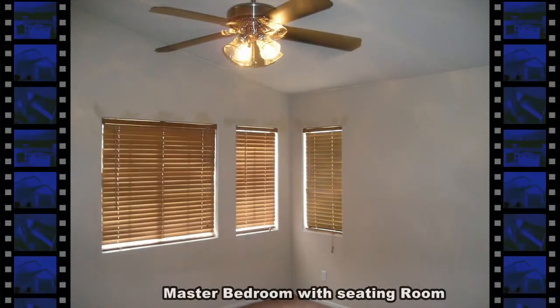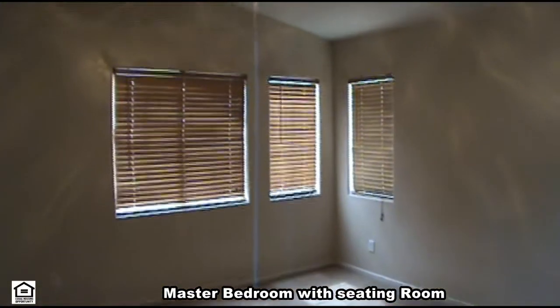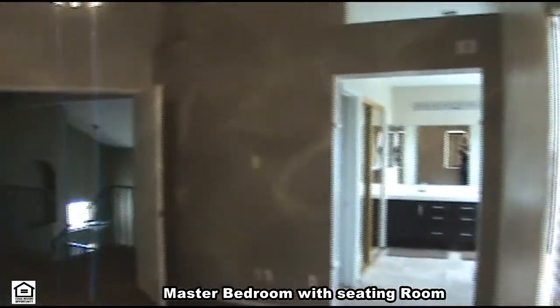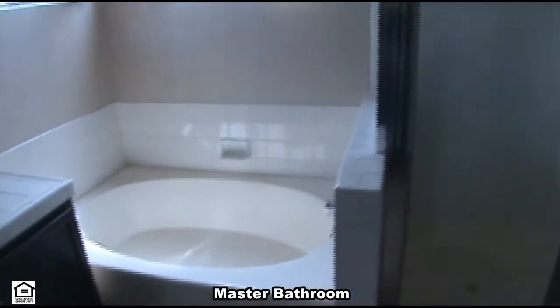Upstairs is three bedrooms and two full bathrooms. The master bedroom has a ceiling fan, vaulted ceiling and a seating area. The master bathroom has a walk-in closet, double sink, garden tub and separate shower.